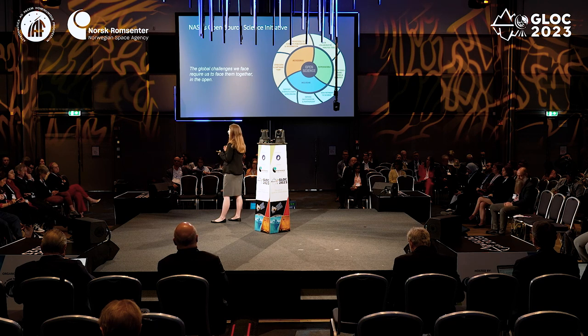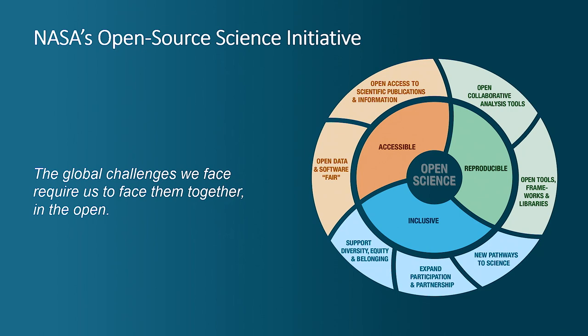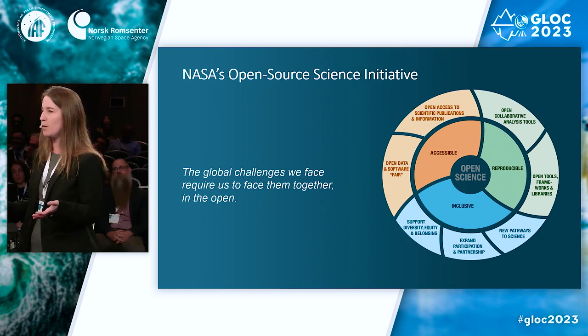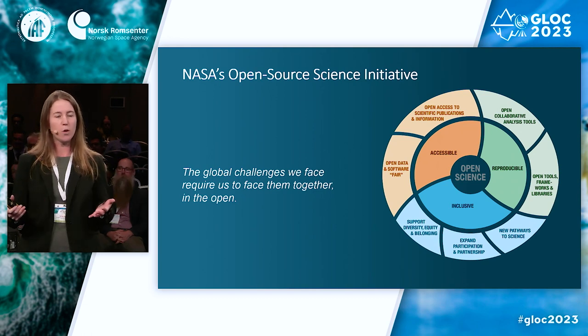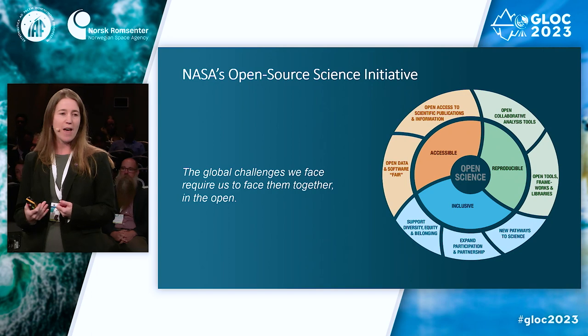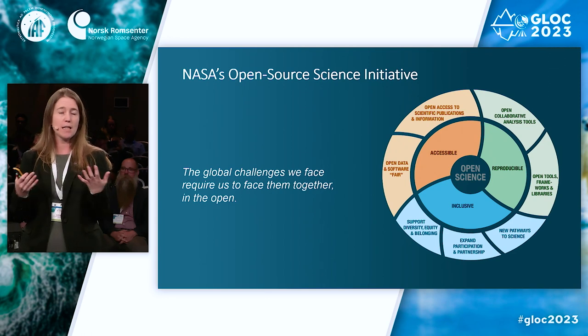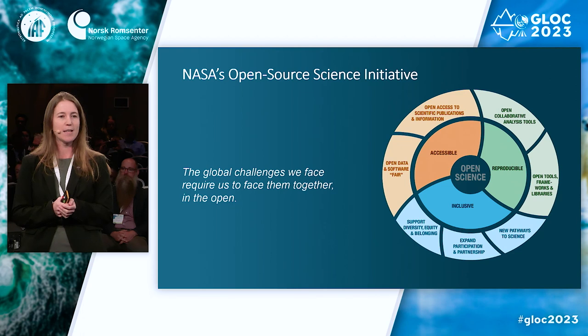We need to think about how to make data more accessible and get information out to people who are making decisions influenced by climate change. We have an open source science initiative at NASA — 2023 is the year of open science. This goes beyond just making data publicly available; it's about making data accessible and easier to use so people around the world have what they need when they need it. That involves more trainings, moving data to the cloud, thinking about data formats, and increasing participation in our science so it has broader reach.